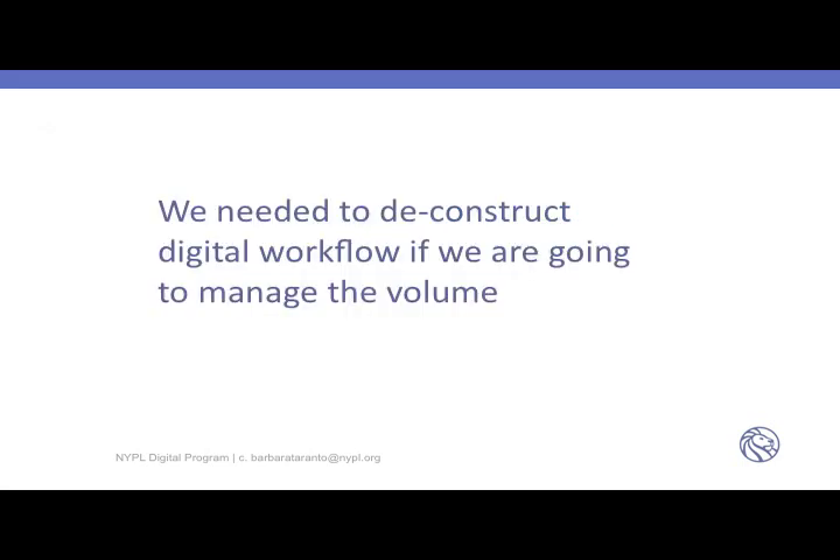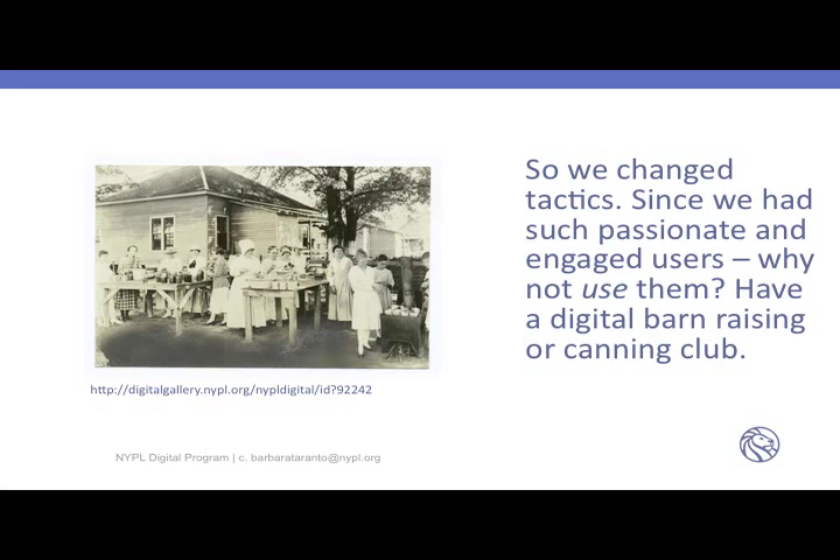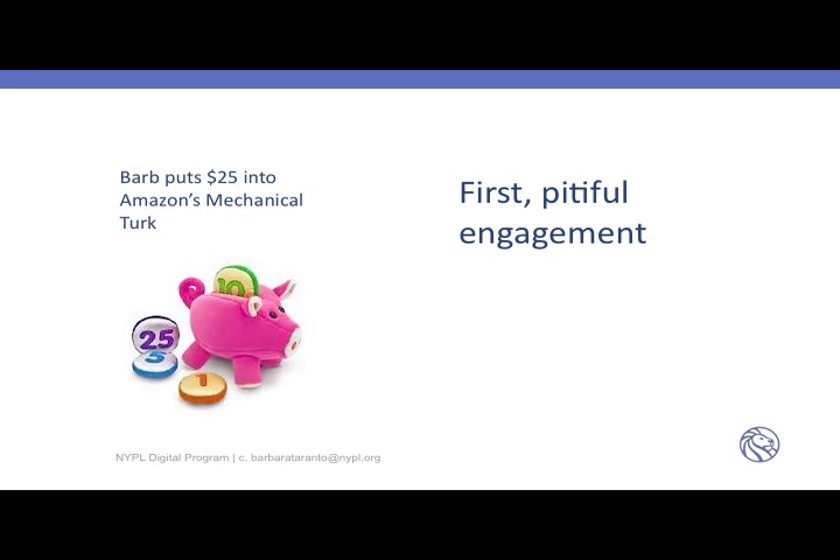We needed to deconstruct the digital workflow to manage the volume of new work required, and we changed tactics. Since we had passionate and engaged users, we thought — why not use them? Have a digital barn raising or canning club. Our first pitiful engagement in what we might call crowdsourcing today was putting $25 into Amazon's Mechanical Turk and offering people the opportunity to transcribe menus for a dollar a hit. I didn't realize I'd have to keep feeding the piggy bank with my own money. That was 2007 — the first attempt at crowdsourcing data.